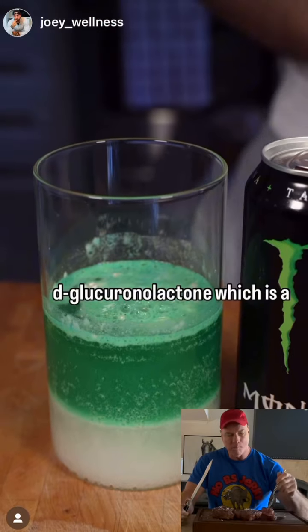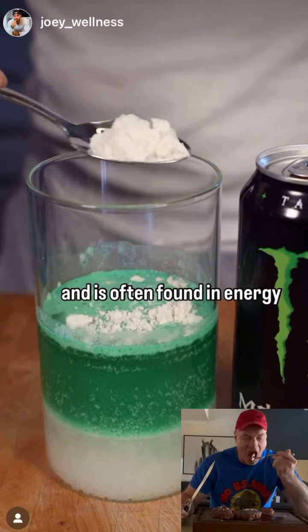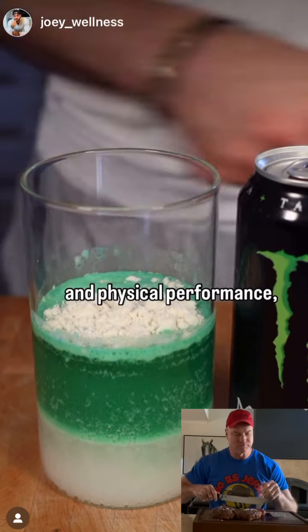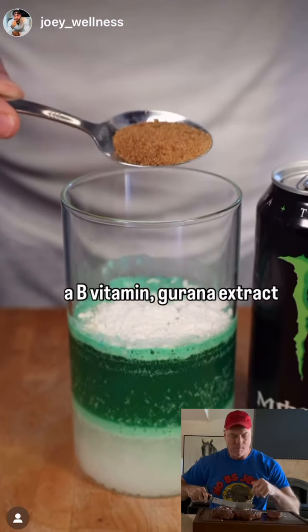Salt, d-glucuronolactone which is a compound that supports detoxification in the body and is often found in energy drinks for its purported effects on mental alertness and physical performance, inositol which is similar to a B-vitamin, and guarana extract which comes from the guarana plant for its caffeine content.